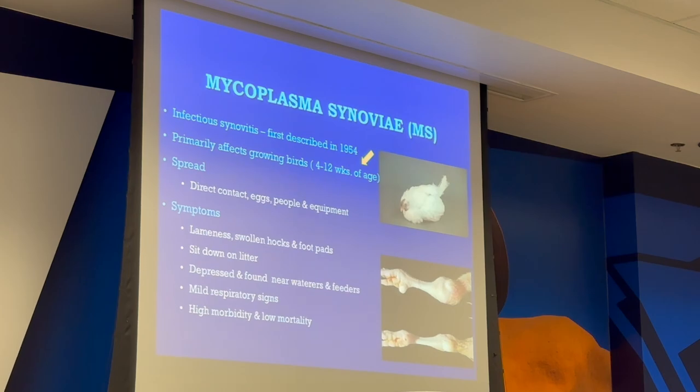Mycoplasma synoviae (MS) was first described in 1954. It primarily affects growing birds in the first four to twelve weeks of age. Spread by direct contact, eggs, people, and equipment. Where MG was more nasal, MS is more joint-related. You'll have lameness, swollen hocks and foot pads; birds will sit down on the litter, depressed. You can find them around waterers and feeders because they don't want to walk because they hurt. High morbidity but low mortality.